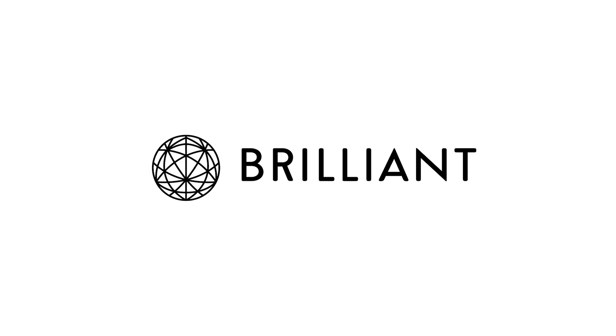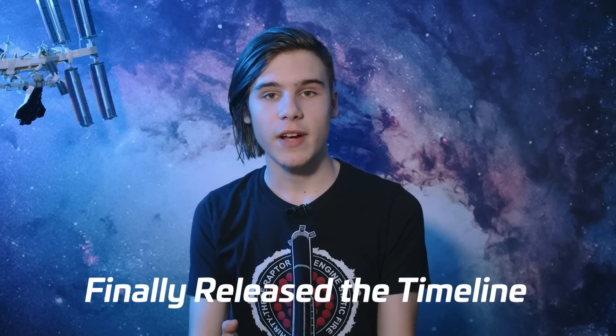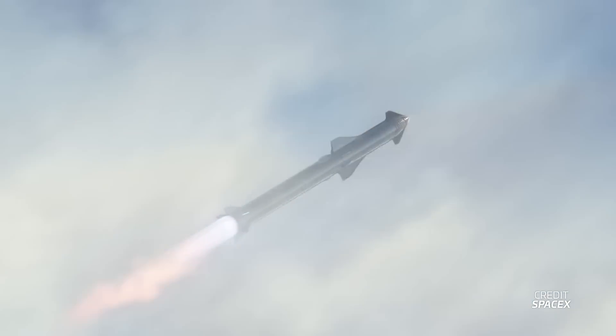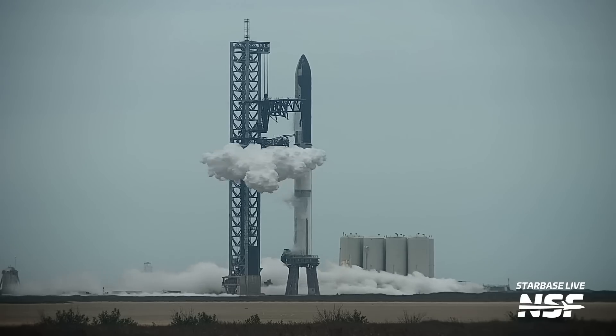This video is sponsored by Brilliant — more on them later. SpaceX has finally released the timeline for Starship's first integrated flight test, and we're just days away from the launch. We're going to explain the timeline, tie it with events that you'll be able to see, and along the way you might find some interesting stuff very similar to SpaceX's workhorse rocket, the Falcon 9.